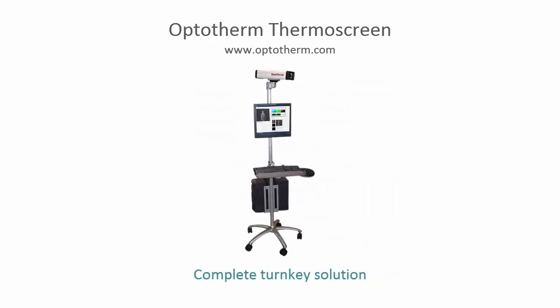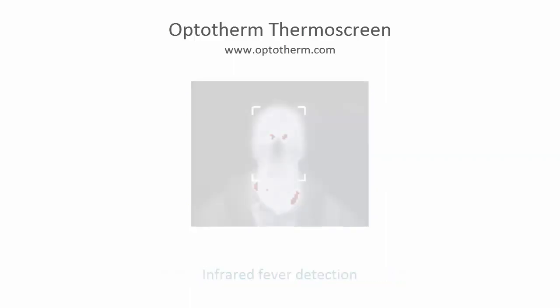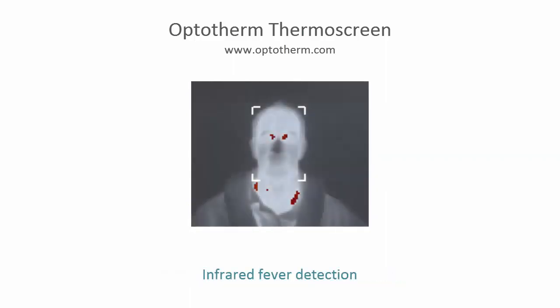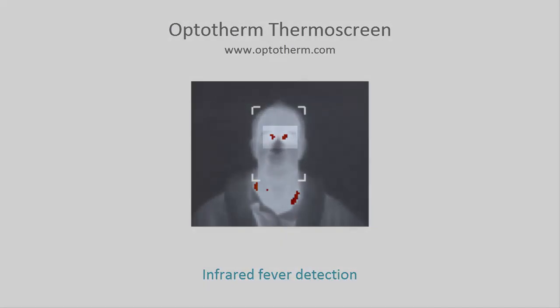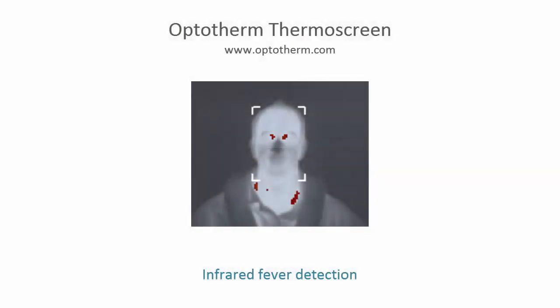Thermoscreen is sold as a complete, fully tested system including a computer with pre-installed hardware and software. Thermoscreen measures skin temperature by detecting infrared energy emitted from the face. It is a passive device and emits no harmful radiation. As individuals walk up to the screening station, skin temperatures above a predefined threshold are detected and displayed in bright colors on the computer screen.